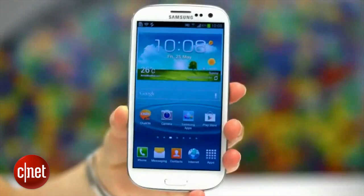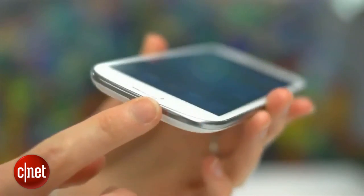You have to wonder whether Apple made a big mistake in attacking Samsung in the first place. Apart from drawing loads more attention to its smartphones, perhaps that legal assault encouraged Samsung to release something significantly different.